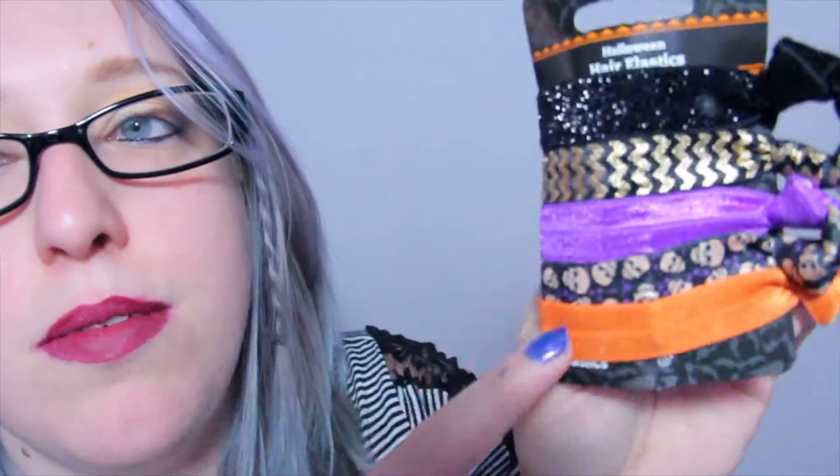These are cute little hair ties. They've got skulls, and orange, and purple, and black, and gold. I thought they were cute.